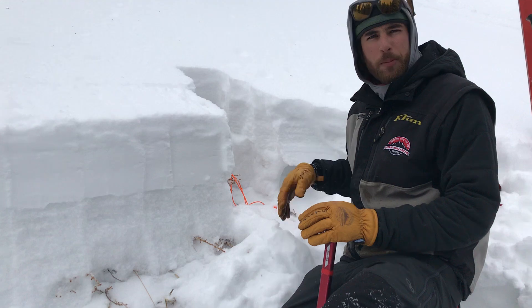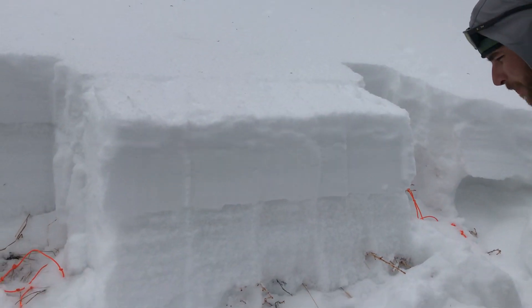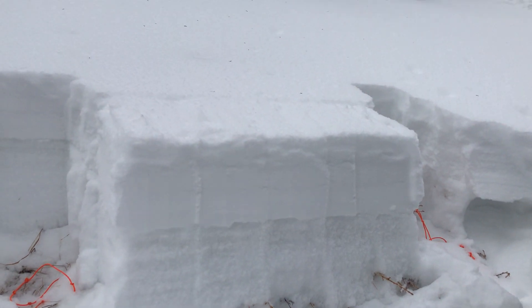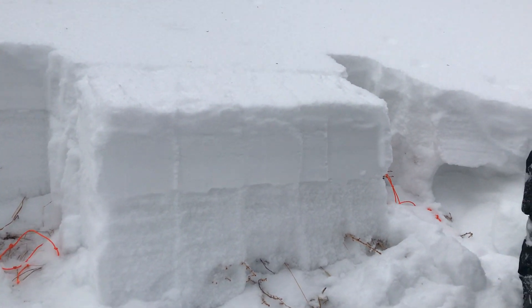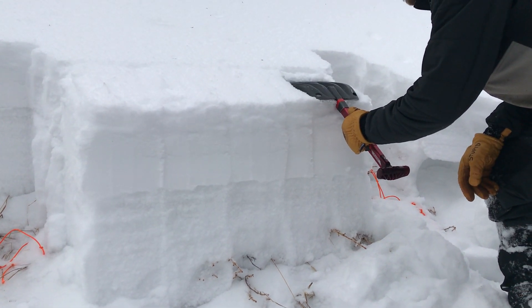Over here we're going to perform an extended column test. You can just see the layering kind of with the bare eye here. We'll let Andy do his thing — put our suspicions into action and away we go.